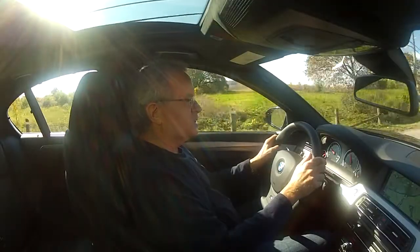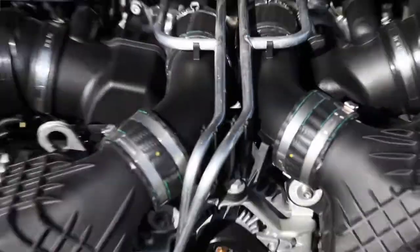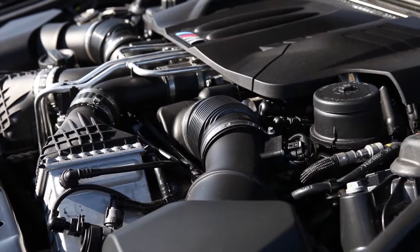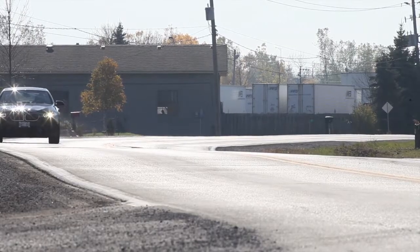The M5 has switched to a twin turbo V8 engine now. They get more power and much less fuel consumption — it's something like 30% more fuel efficient than before. Not that you buy a 560 horsepower car necessarily to save fuel, but every little bit helps.